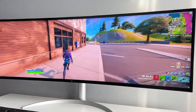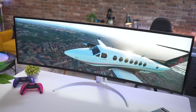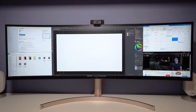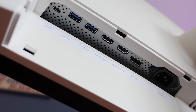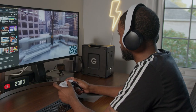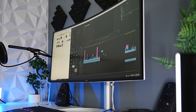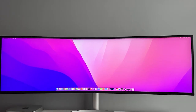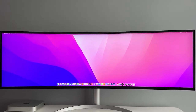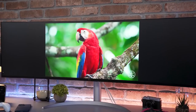Overall, the LG UltraWide 49WL95CW is a top-notch ultrawide monitor that offers a large and clear display area, versatile connectivity options, and an adjustable stand. Whether you're a professional content creator or simply someone who wants a large and efficient display, the LG UltraWide 49WL95CW is a great choice. Its sleek design and advanced technology make it a top-performing and stylish addition to any workspace.